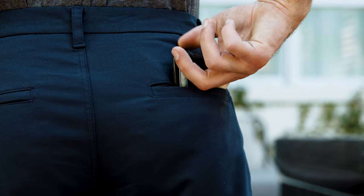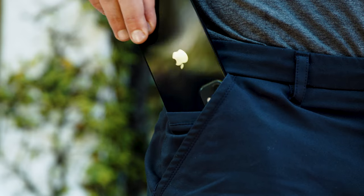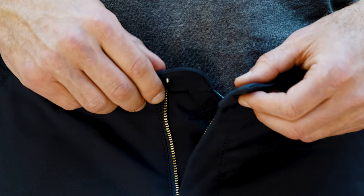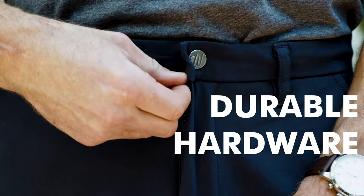These shorts have features you'll love, including two secure zippered back pockets to keep valuables safe and a hidden RFID blocking pocket within the front pocket. And we're using durable hardware, including a custom clasp button.